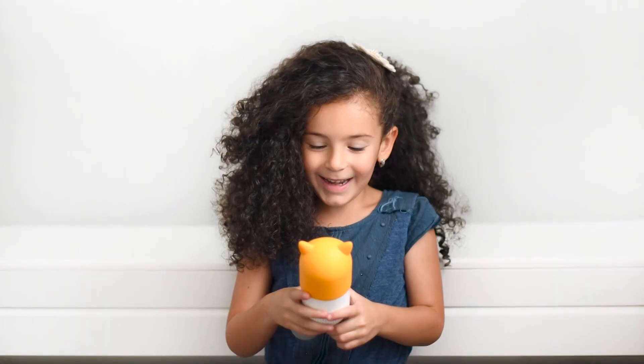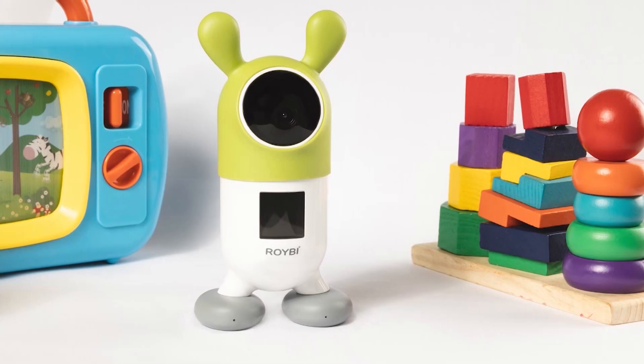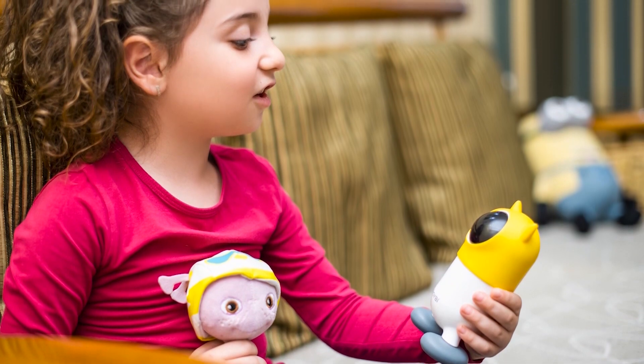Using artificial intelligence, Roy B is programmed with voice recognition, facial recognition, as well as emotion detection — all designed to make this a friendly, interactive toy and a learning tool for young children.